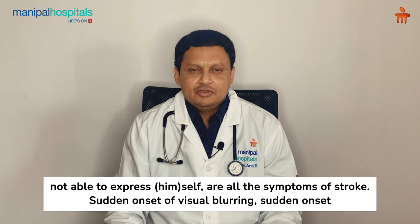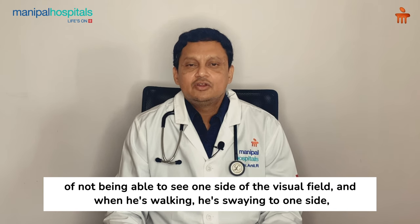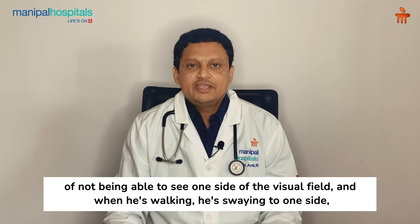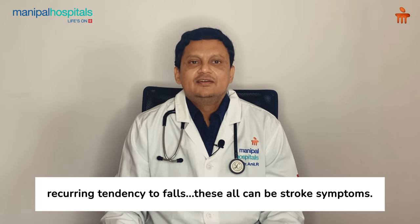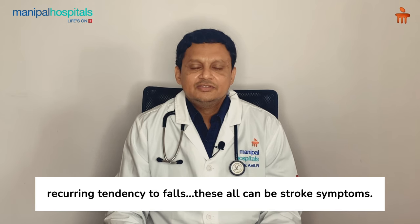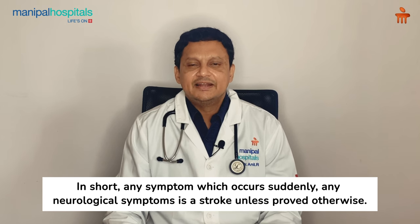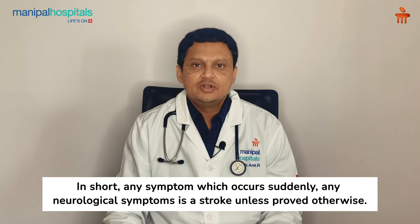Sudden onset of visual blurring, not able to see on one side of the visual field, swaying to one side while walking, and a recurrent tendency to fall — all of these can be stroke symptoms. In short, any neurological symptom which occurs suddenly is a stroke unless proved otherwise.